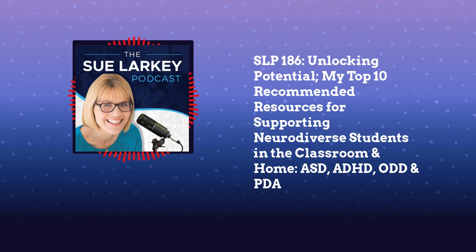Number seven is my book, Developing Social Skills. A little explanation here — a lot of people on the spectrum are saying at the moment, we don't need to develop social skills, we see and engage differently. And I agree with that. My book, Developing Social Skills, is to be done with the whole class or the whole family.